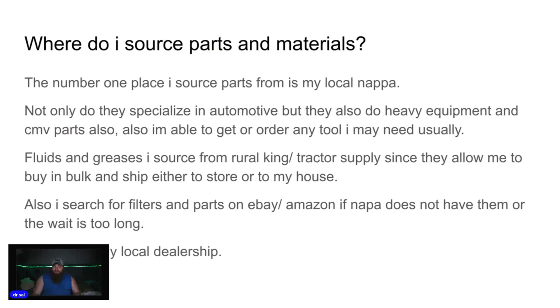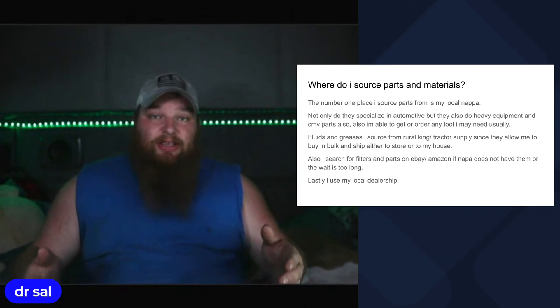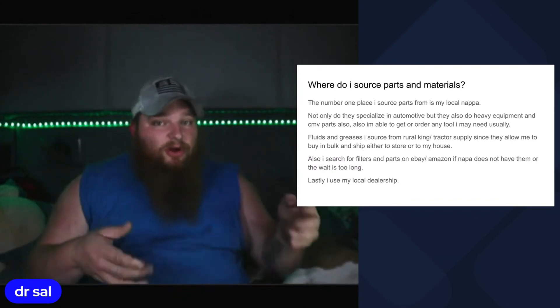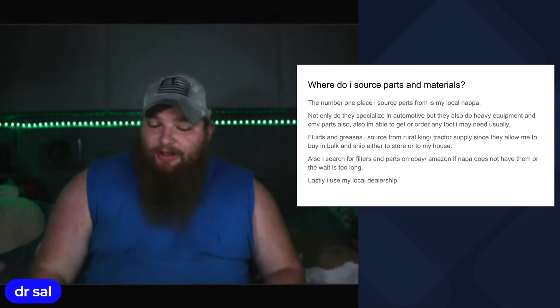So where do I source my materials from? My number one place is my local Napa. Not only do they specialize in automotive, but they also carry heavy equipment and CMV parts, and I can usually order any tool I need. I source greases and fluids from Rural King and Tractor Supply since they allow me to buy in bulk and ship to either the store or my house — having a 55-gallon drum of oil dropped off in your garage while you're out on the road is great. I also search for filters and parts on eBay and Amazon if Napa doesn't have them or the wait is too long.